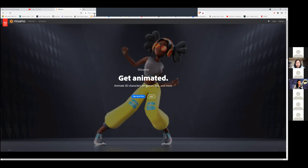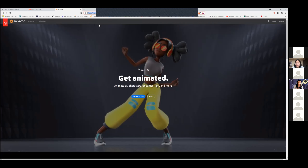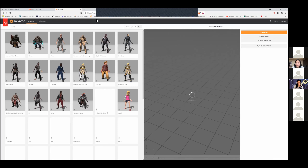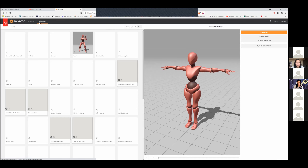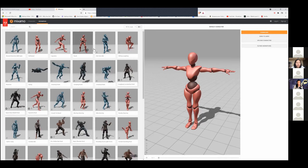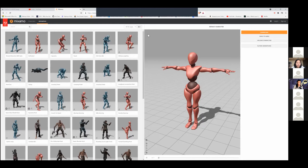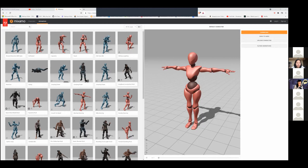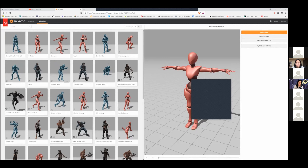I'll put Mixamo in the chat — it's a good resource. I'm not really much of an animator, so I would use their pre-made character animations. In some cases it will do a really light rig or armature for your character. I hope that answered your question.